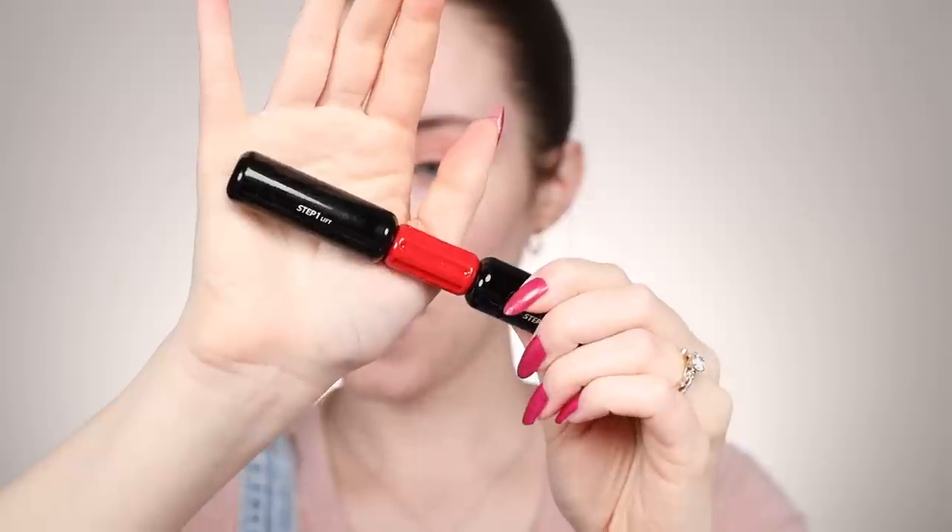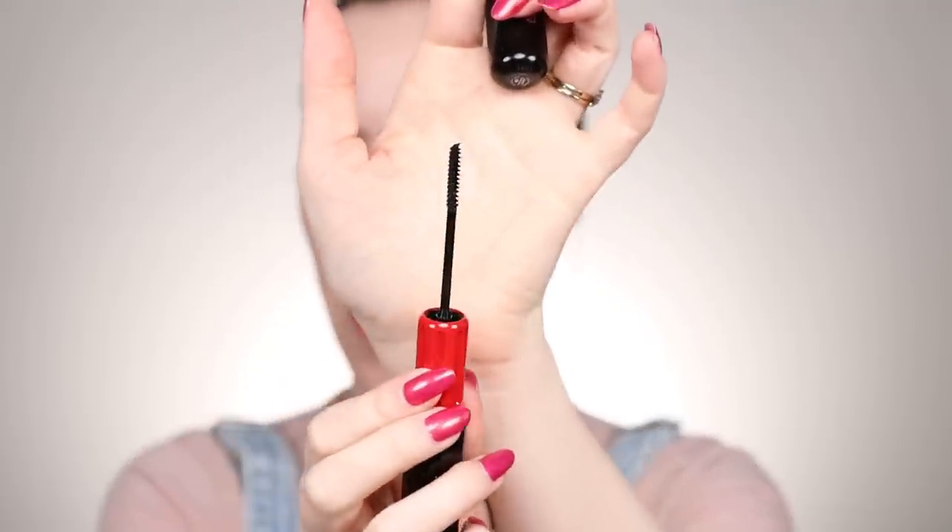This is the professional mascara and there are two sides to it. One side lifts — step one — and then step two gives you volume. You can use either alone but you can also layer them, and I'm totally going to layer them. This is supposed to have 24-hour wear, be sweat proof and flake free. The brush for step one is really thin and is supposed to lift and separate, so I'm going to start focusing it on the roots of my lashes.